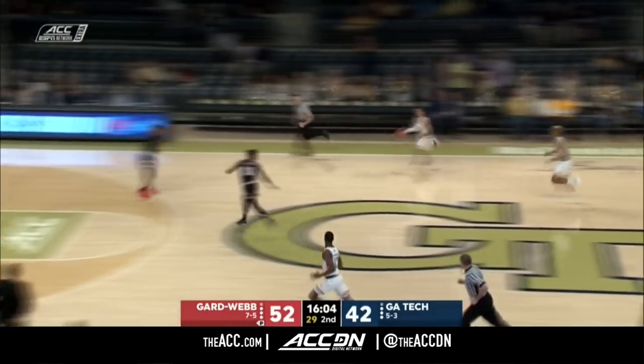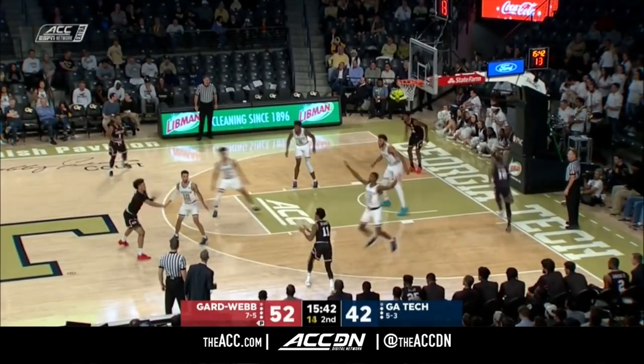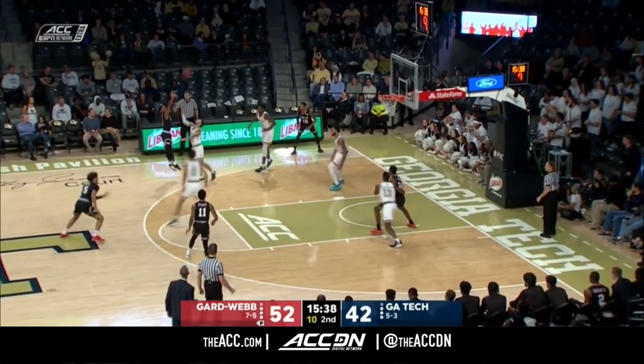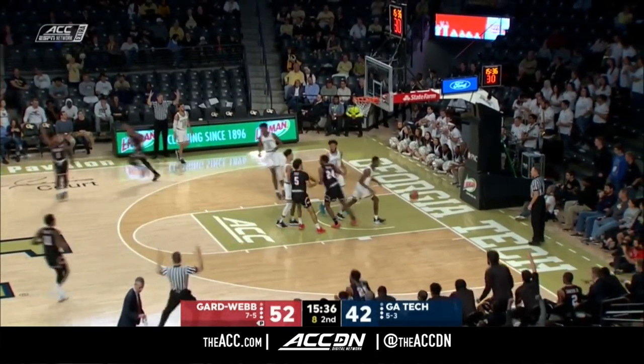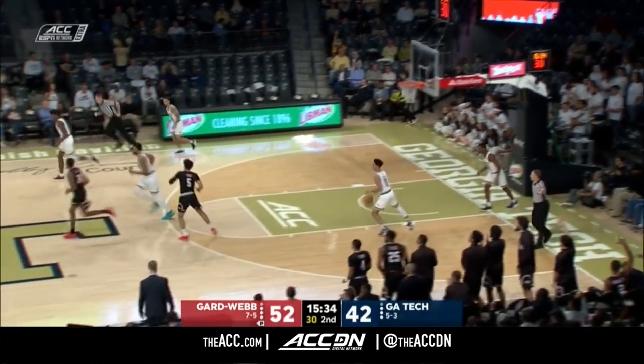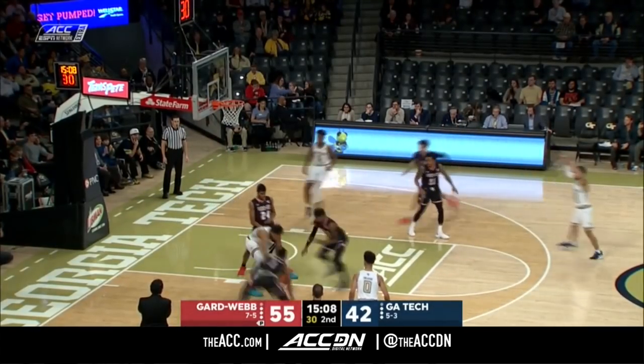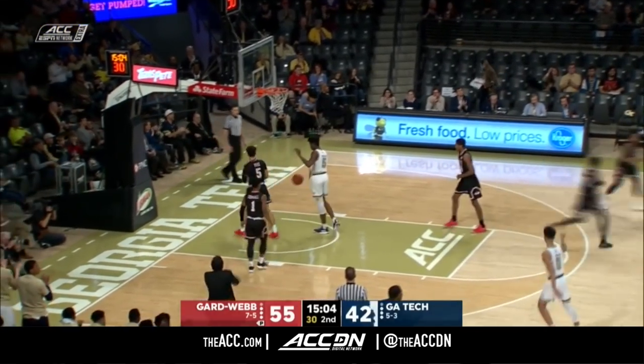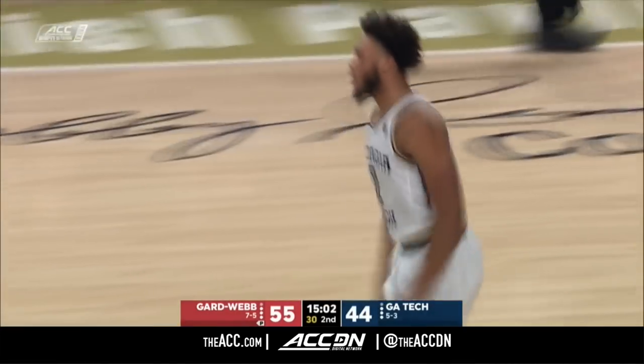Blocked at the rim — Effiani denied by Moses Wright. Three different Gardner-Webb guards have been involved in the scoring to start the second half. Make it four; get the energy going. They challenge Moses Wright to shoot — he missed. James Banks is there, showing some emotion after knocking that one in.